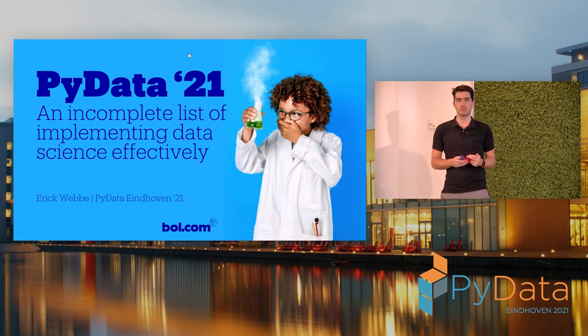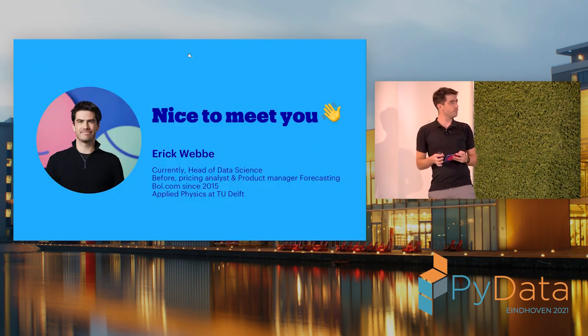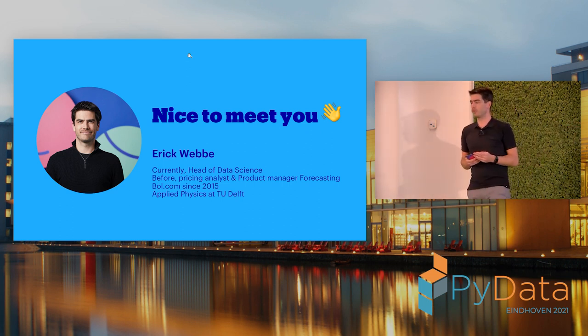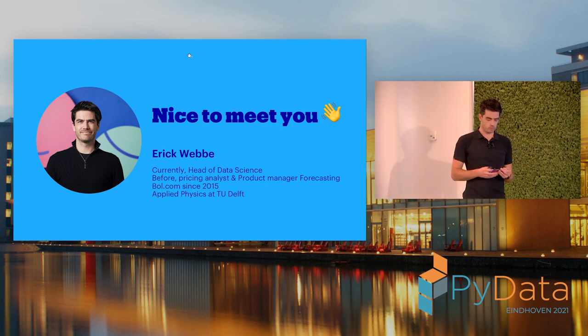Hi, I'm Eric. I work at BOL.com currently as the head of data science, where I'm tasked to make sure that as the company we make the best use of data science in general. Before I was acting as a product manager. I have a formal background in applied physics, so always trying to understand how the world works — and that's in essence also what data science is trying to do.